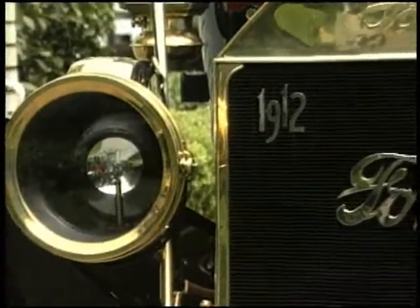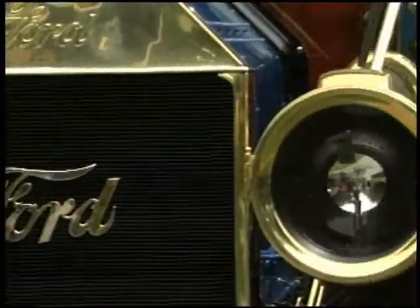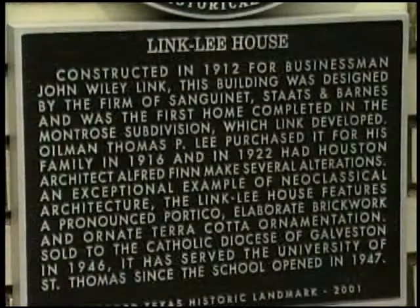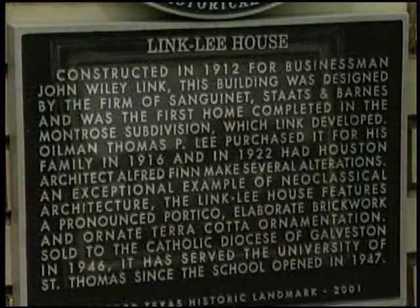The 1912 Ford would have been one of the first cars seen in Houston. An official Texas historic medallion can be seen on this building today, located on the University of St. Thomas campus. Next on Houston's Living History, our first bridge.